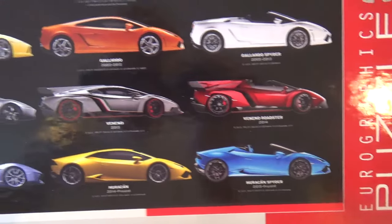It has an image of Lamborghinis throughout their history, including my favorite, the Countach, as well as new models. I'm looking forward to trying this out.